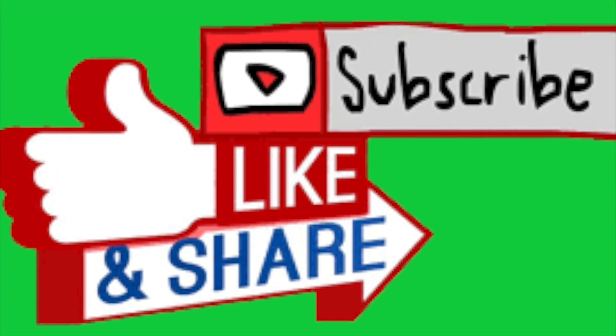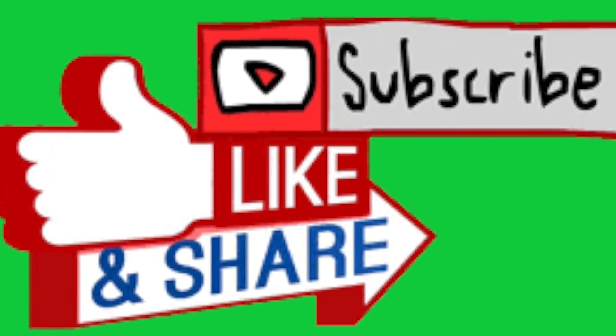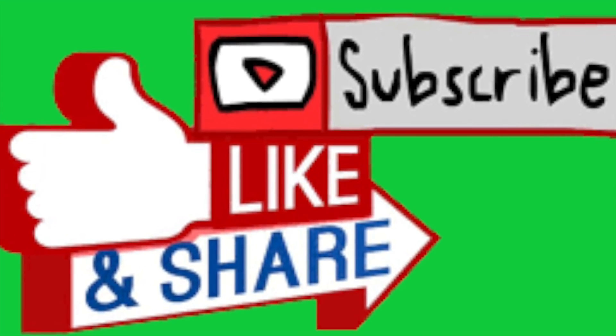I hope you liked this video. If you do, please subscribe, like, or share. Thank you.